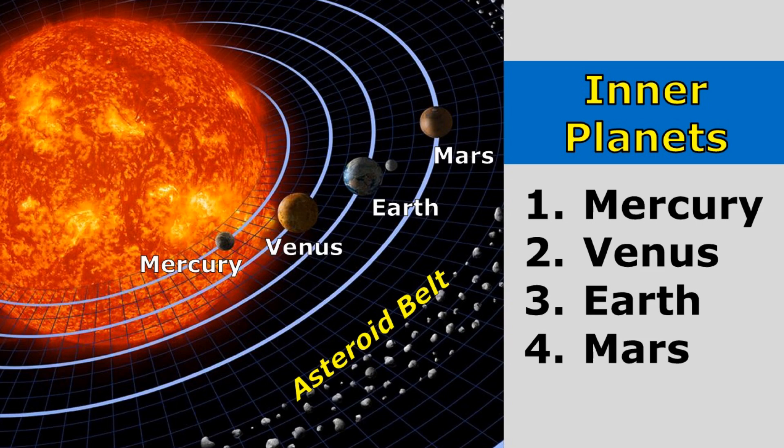Mercury is the closest planet to the Sun, followed by Venus, Earth, and Mars. Notice that Earth is the third farthest planet from the Sun.